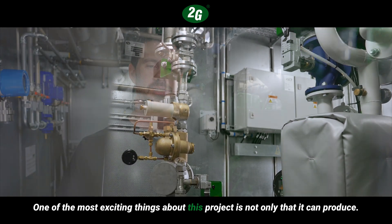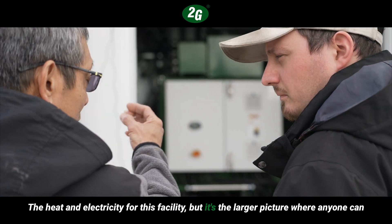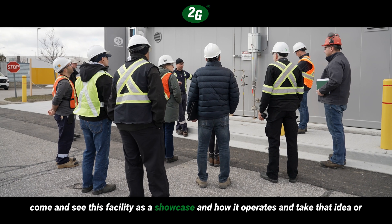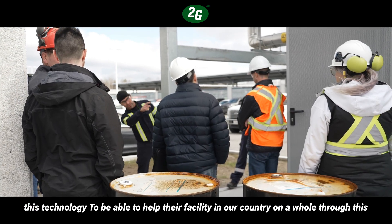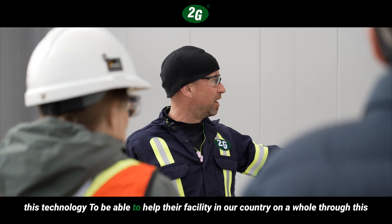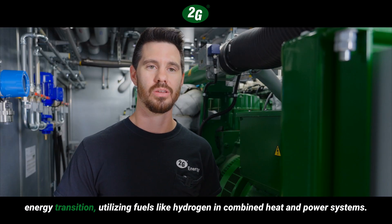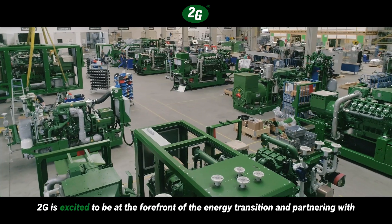One of the most exciting things about this project is not only that it can produce the heat and electricity for this facility, but it's the larger picture where anyone can come and see this facility as a showcase, and take that idea or this technology to help their own facility. Our country as a whole can benefit through this energy transition utilizing fuels like hydrogen in combined heat and power systems.